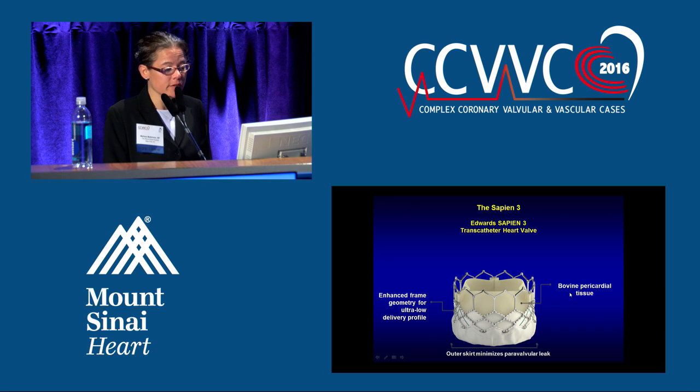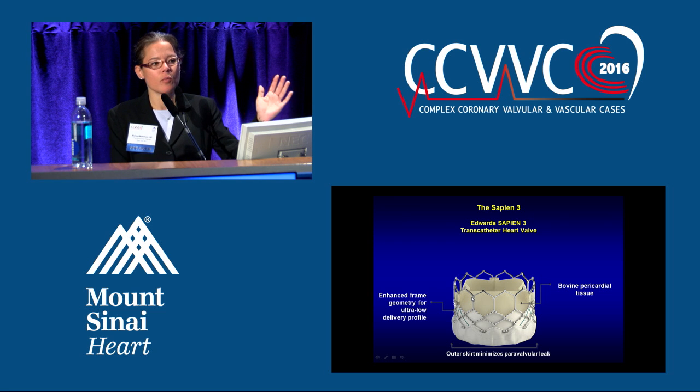This is the Sapien 3 — the third generation Edwards valve, FDA approved, and the valve we're now using. It's still chromium cobalt, but the struts are a lot thinner, which allows for better apposition, lowering the risk of paravalvular leak. You also have this outer skirt that creates a nice seal, further reducing paravalvular leak risk. Still bovine pericardial tissue, still balloon expandable, with a 14 French sheath. As we move on, we're continuing to improve our devices and reduce complications.